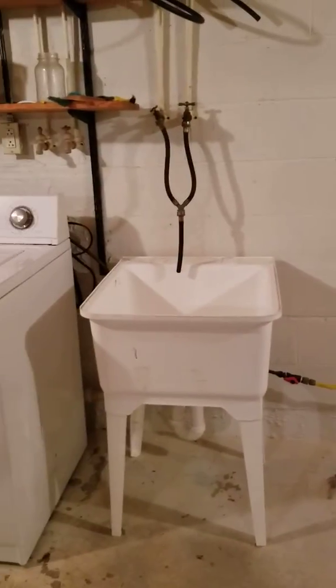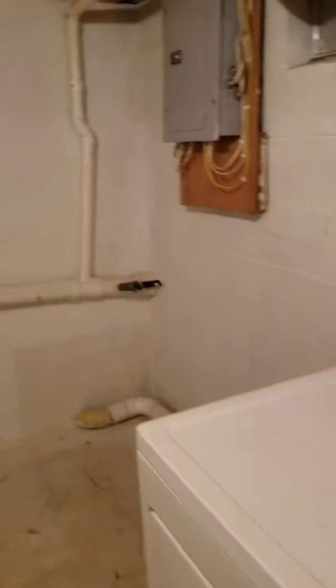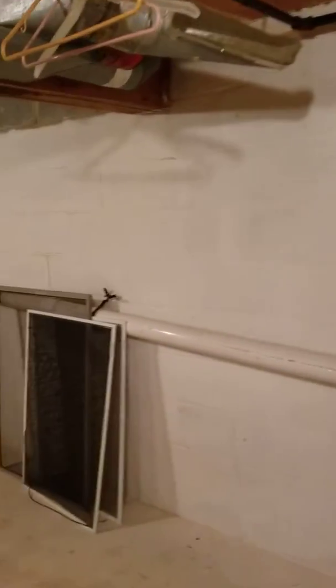We have a utility tub, washer, and dryer. Let's see what else is here.